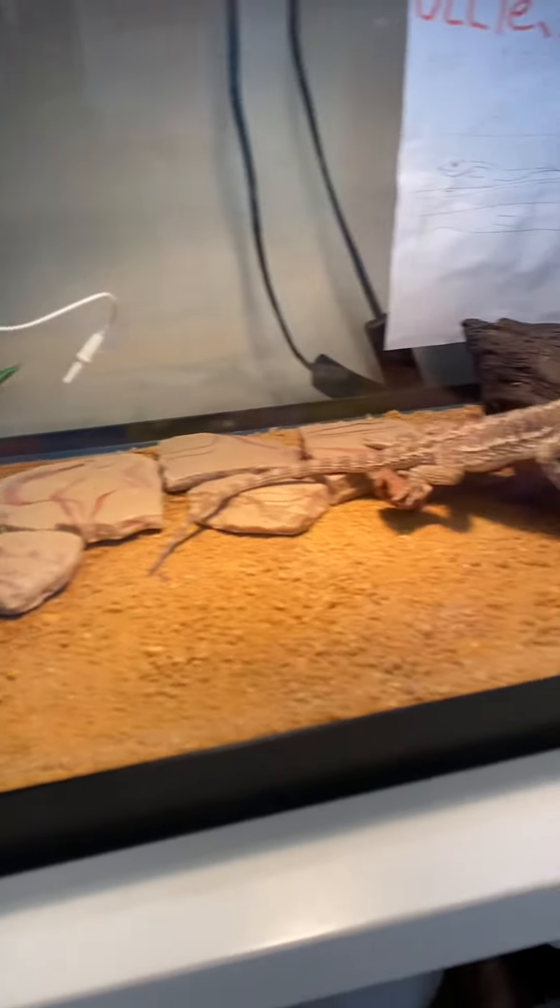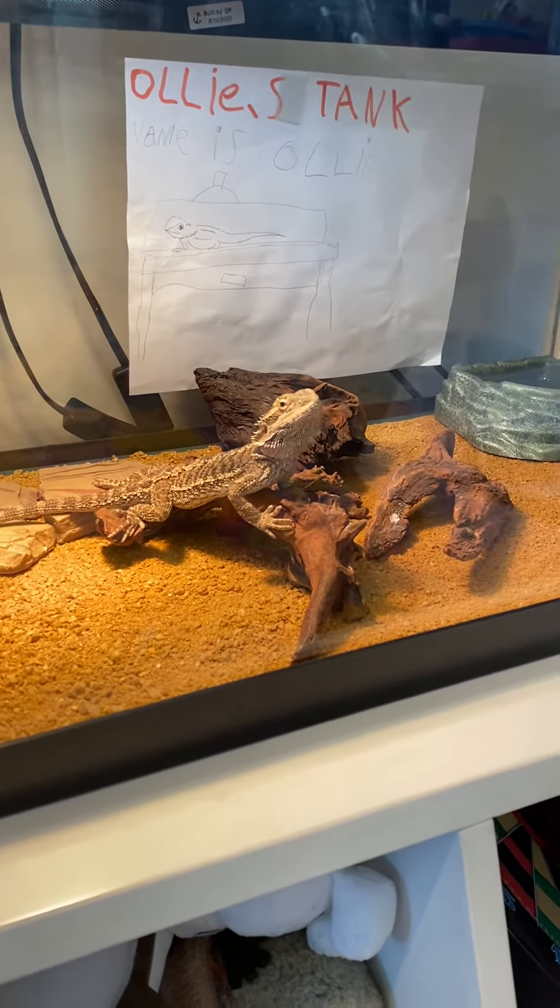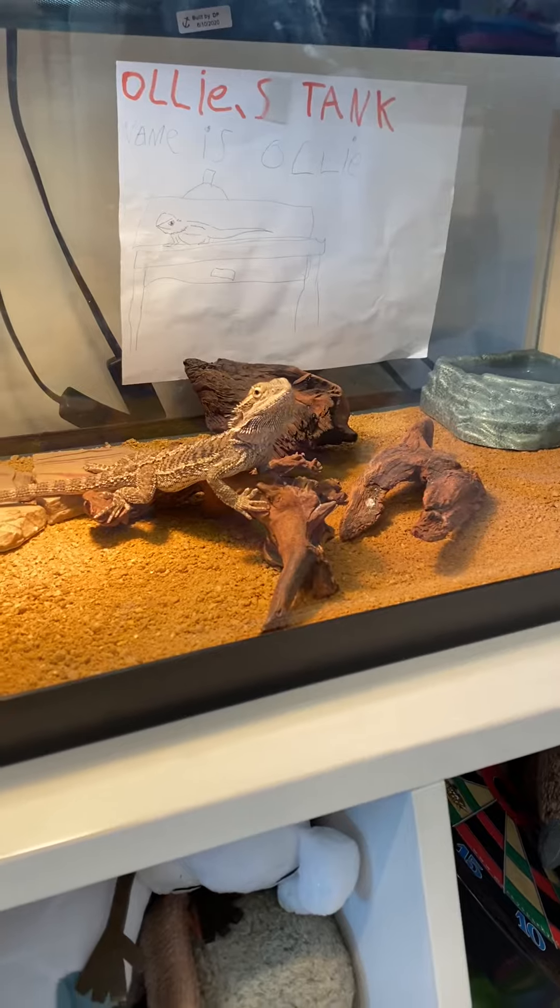We fed him in the morning. That's the same bearded dragon — not a different one.